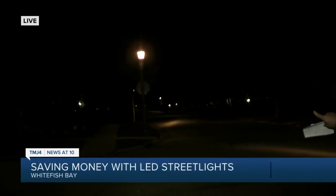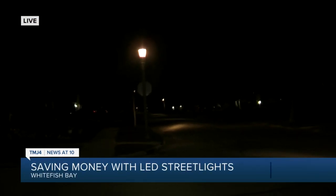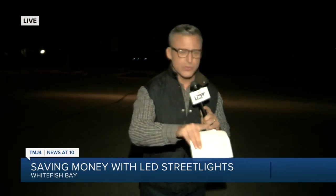Hey Shannon, we're talking about street lamps, and here in Whitefish Bay, this is the old school version. It is a sodium vapor light, and I hope our camera does it justice. It's got this kind of moody orange glow to it.